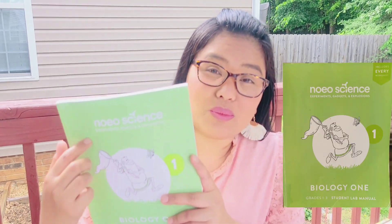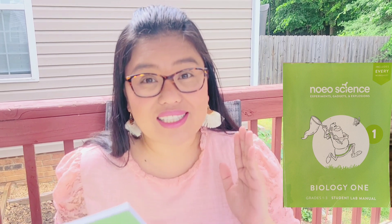What is Noeo? Noeo is a Greek word meaning to understand or to consider. So Noeo Science means understanding science, and not just that — understanding God's creation. I am not being paid to do this video, so whatever you hear here are solely my own opinion. So without further ado, let's get started.